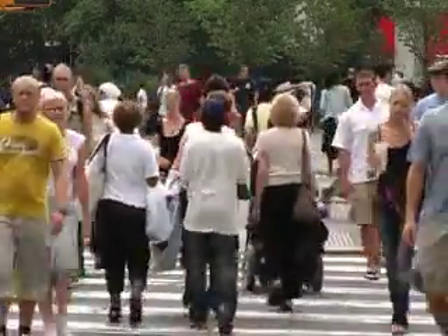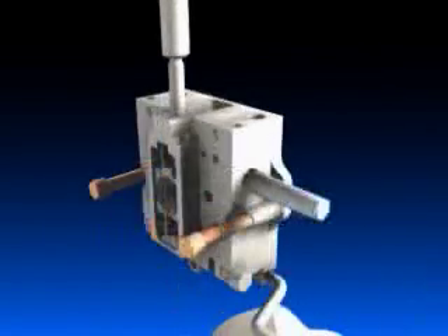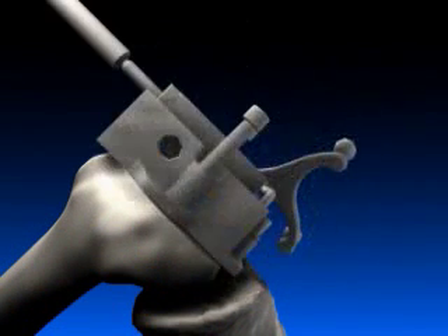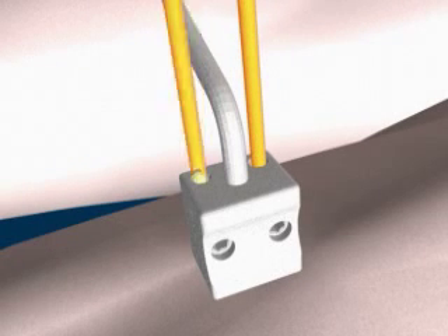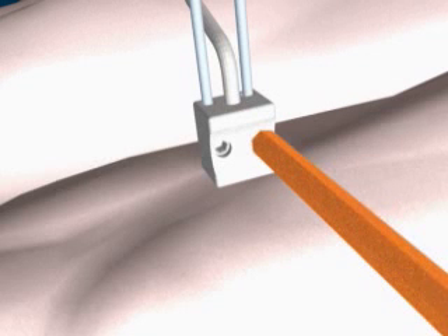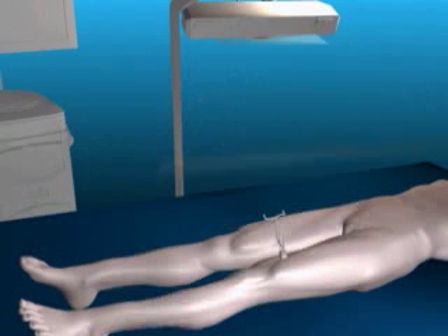Ideal candidates for this procedure are under the age of 65 and would benefit more from an implant lasting over 20 years. However, every patient will benefit from a quicker recovery time. Patients who need this procedure are suffering from severe osteoarthritis, rheumatoid arthritis, or typical arthritic problems that wear away the cartilage in the knee.